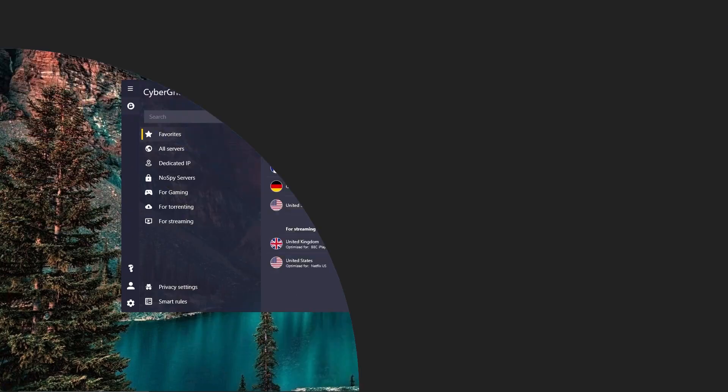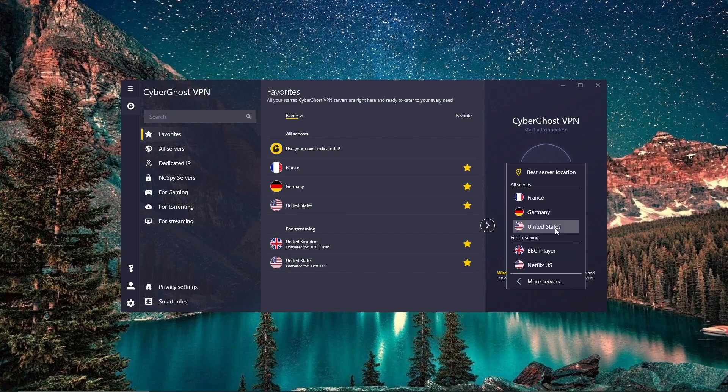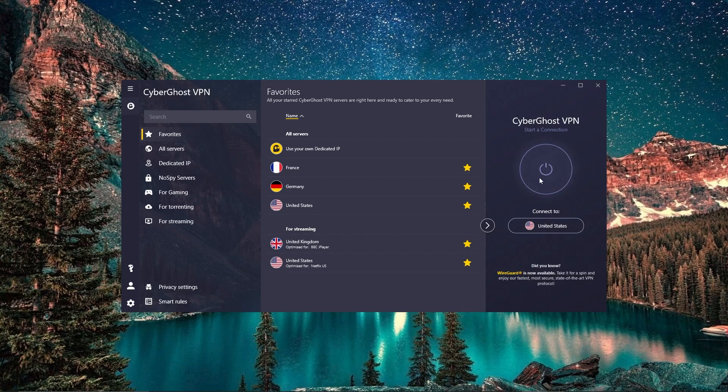Hey, what's up folks, Andy here, and in today's video we're going to do a quick comparison review. So if you've been wondering which is the better VPN service, then you're in the right place. IP Vanish and CyberGhost are two of the most recognizable names in the VPN industry. Each provider has a clean app that is easy to use and will quickly connect you to the country of your choice.